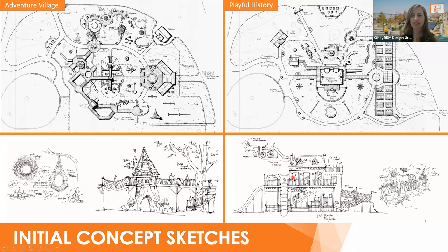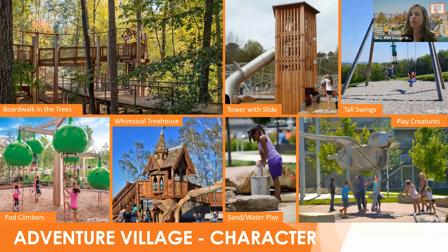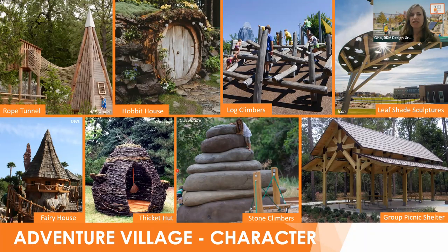For the first concept, Adventure Village, one of the key ideas was to create a boardwalk system that gets people up into the tree canopy so you feel like you're in a forest — an enchanted forest — by integrating whimsical elements. Features include hobbit houses and mountains of stacked stones, natural log climbers, leaf shade structures, fairy houses, and thicket huts.